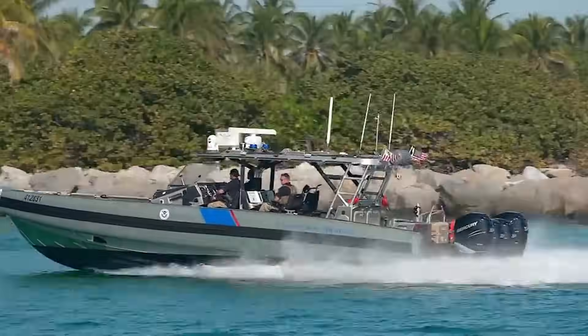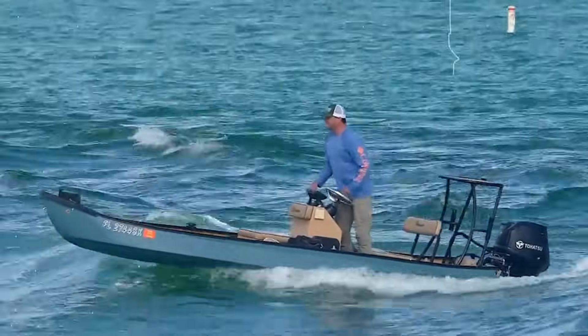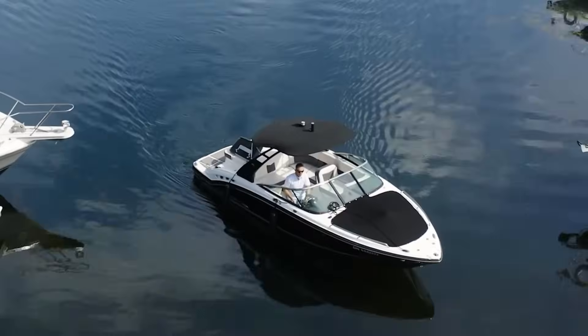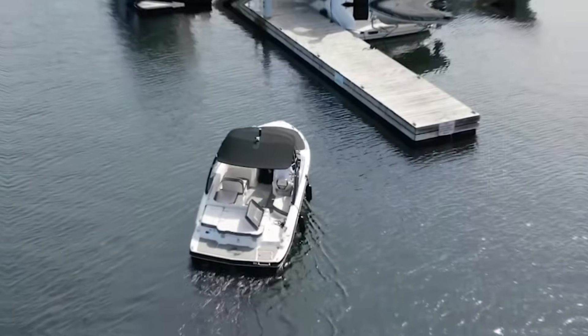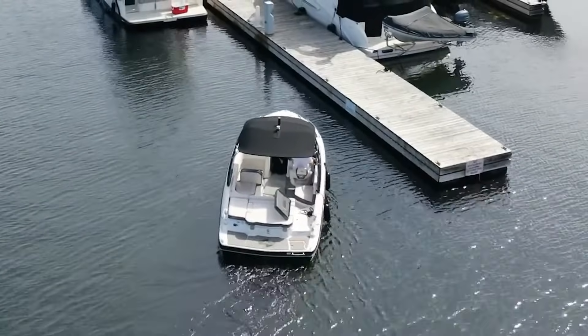Wind combined with waves creates particularly challenging conditions. When wind opposes current or tide, it can create steeper, more dangerous waves. This is why areas like inlets can become treacherous in certain wind and tide combinations. Wind's a sneaky force — use power and angles to dock your classic boat like a pro. Let us know if you prefer to dock with wind against or following wind; let's see who are the pros.